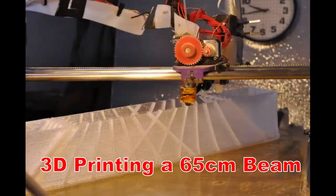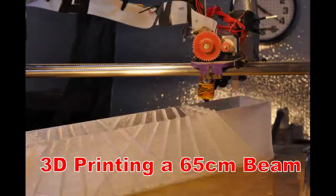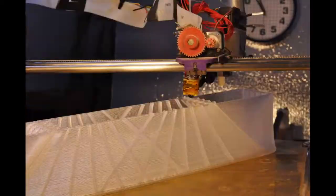Here I'm 3D printing a 65 centimeter long beam. This is for the NASA 3D printed habitat challenge.